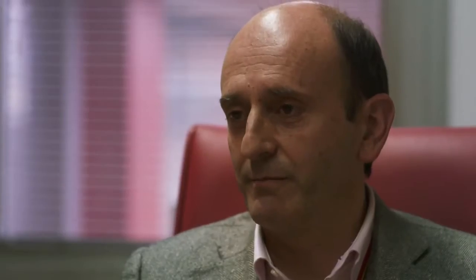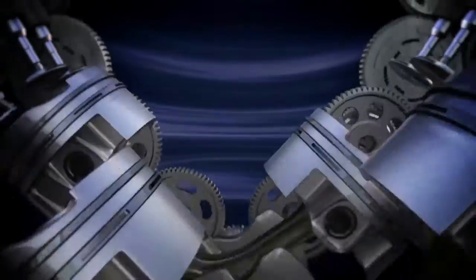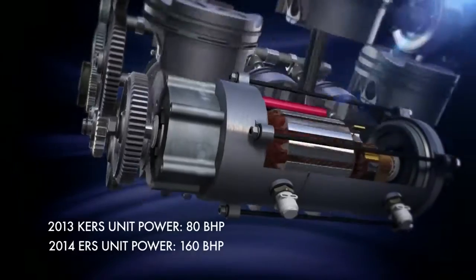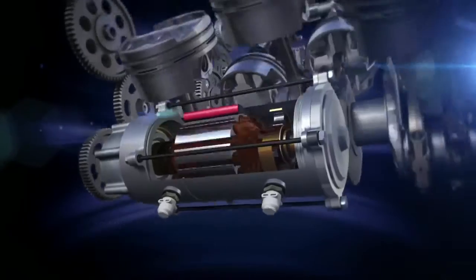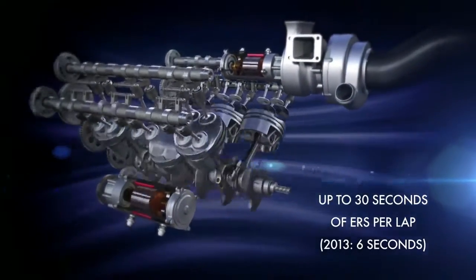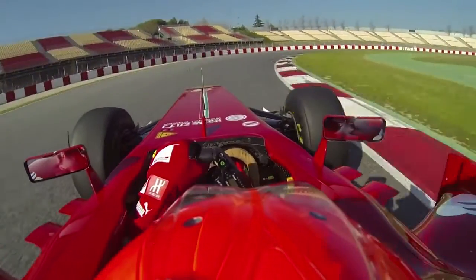Next year we'll have a very big change in regulation from a 2.4 litre naturally aspirated V8 engine to a 1.6 litre turbocharged engine with a much, much bigger ERS unit — around 160 horsepower — that will be able to push the car for up to 30 seconds if you have energy in your battery. Today a car system gives an advantage of 3 to 4 tenths per lap; we'll be close to 3 seconds per lap next season, so it's really 10 times more powerful.